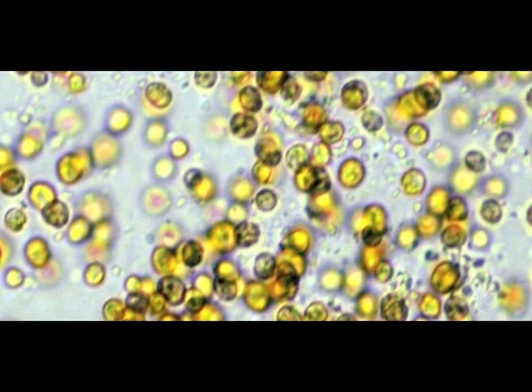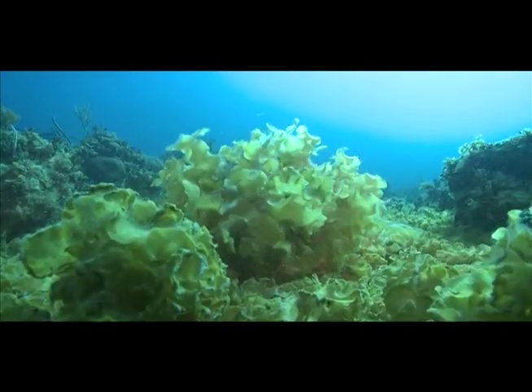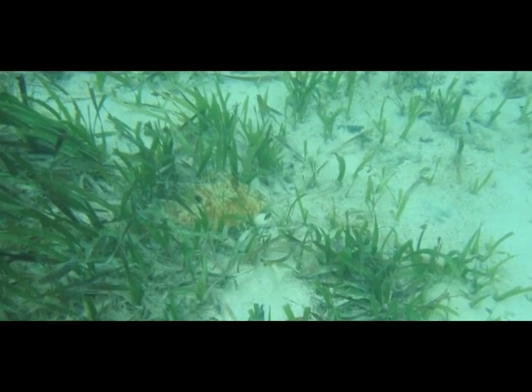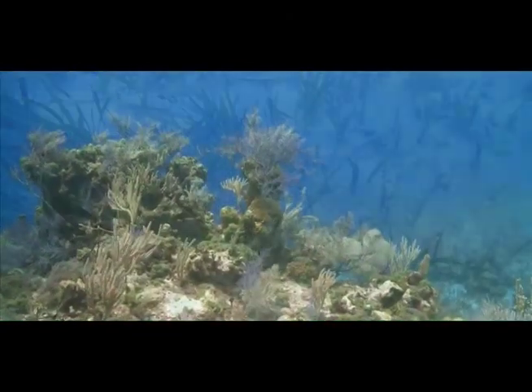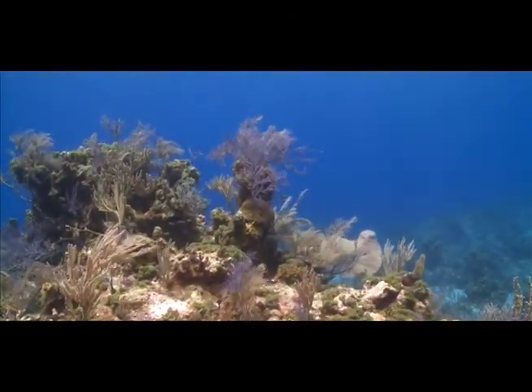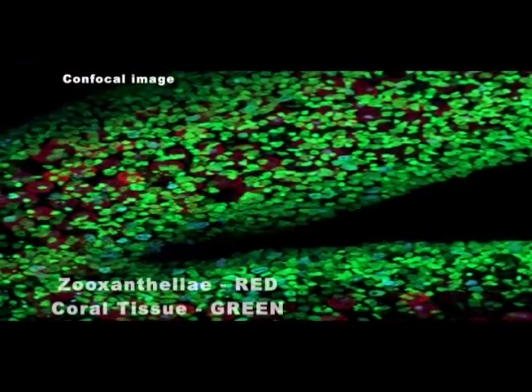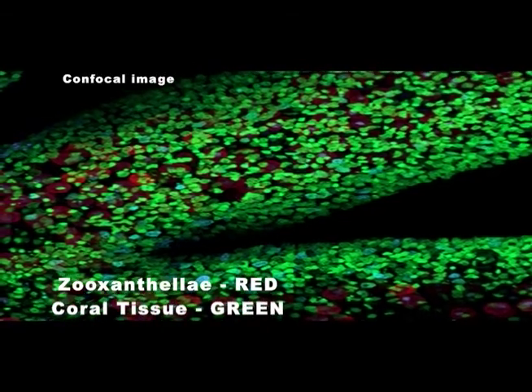Microscopic algae, macroalgae (aka seaweed), and seagrass are the main producers on the reef. Microscopic algae called phytoplankton float in the water column. Another example of microscopic algae, zooxanthellae, live in coral tissues.